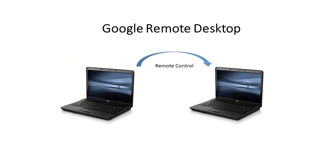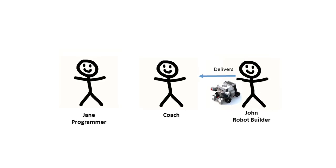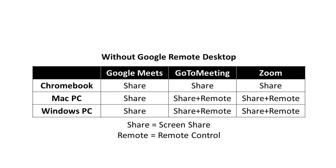To make this real-time sharing work, we take advantage of a Google feature called Remote Desktop. This feature allows one computer to see and control another. Let's consider a simple situation where a team member has built a robot and dropped it off at the coach's location and another team member wants to program the robot. Most video conferencing platforms have a screen share feature, and some like Zoom and GoToMeeting have a remote control feature.